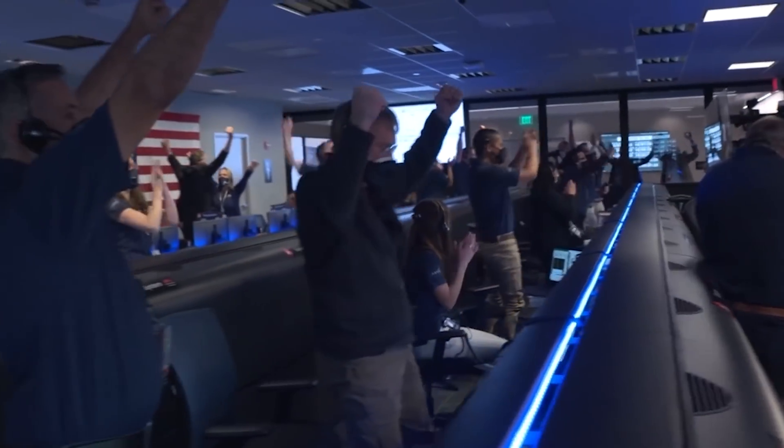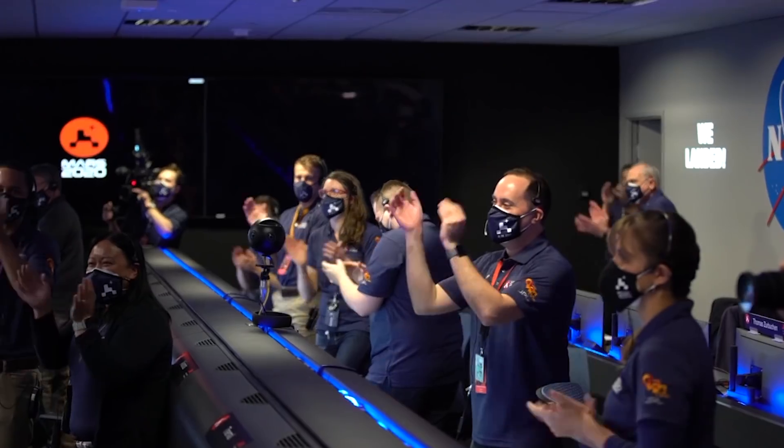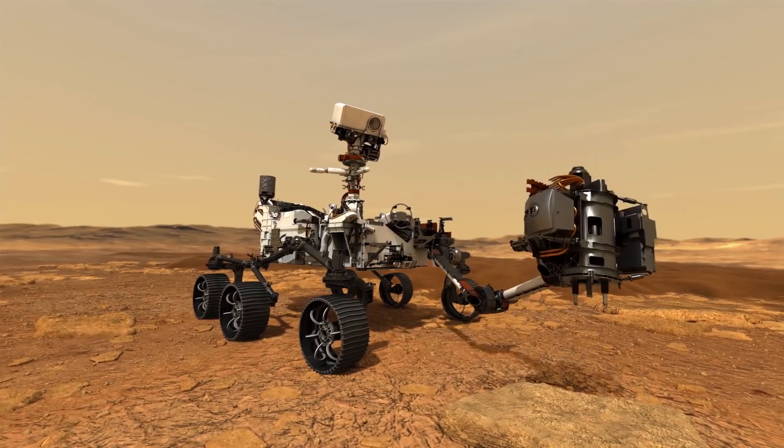Perseverance is safely on the surface of Mars, ready to begin seeking the signs of past life. The Perseverance rover is going to drive around and find some of the best rocks, drill down into the rock and soil, and collect those samples so that on our next mission — Mars Sample Return — we'll be able to bring those back and study them in our laboratories here on Earth.